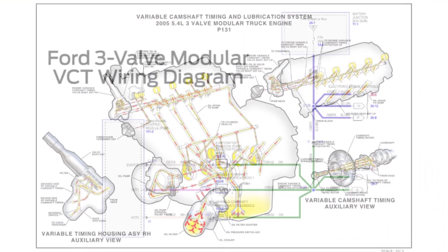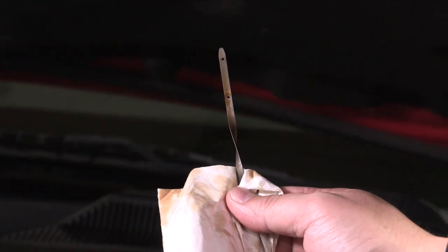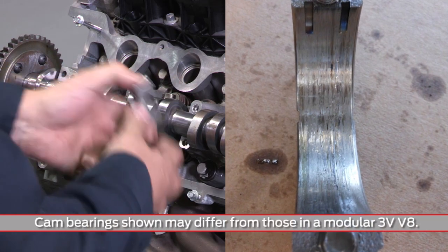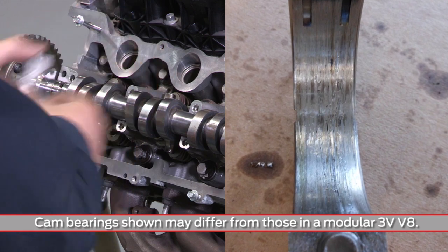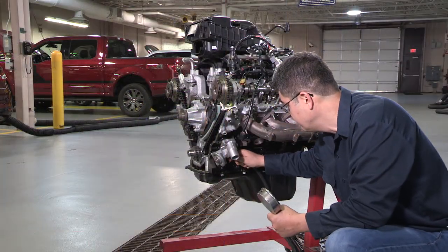If you suspect the VCT system is the issue, make sure there are no concerns with engine oil level, condition, or low oil pressure affecting VCT performance. Then check for excessive oil bleed off in the engine. Install a mechanical oil pressure gauge at the oil pressure sensor.